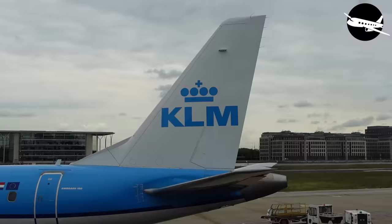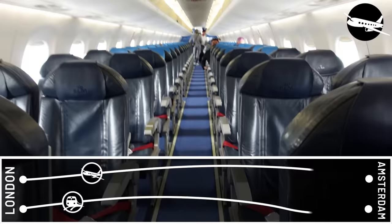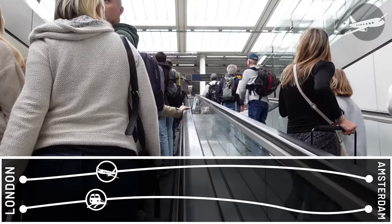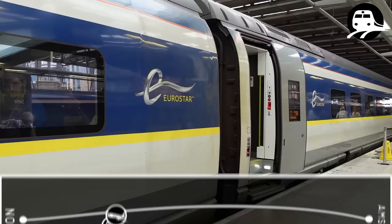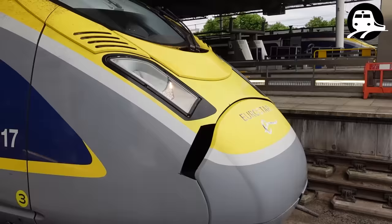Very busy in the Eurostar terminal — I think a lot of people are choosing to take the train instead of the plane because there are so many issues with that at the moment. My experience has been very smooth so far. Business Premier got me through security much quicker than the other queue, so that was good. Nice little chill out in the lounge, and now ascending the escalator to the train. It's actually getting a bit close to departure time and I'm going to have to run. There's something so sexy about this train — look at it. Okay, enough geeking out. It's time to board. Going to Amsterdam!